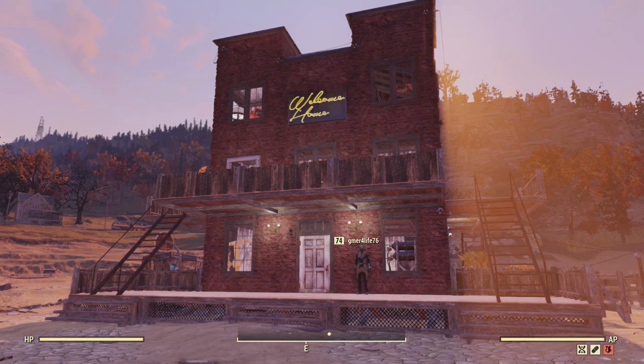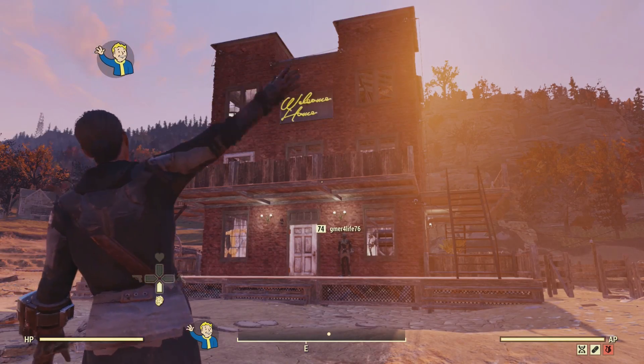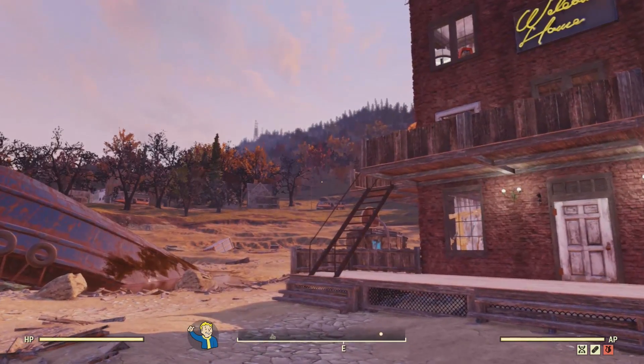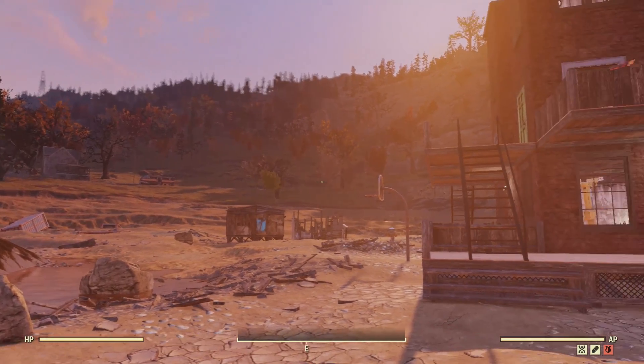Hello and welcome to a Fallout 76 Parade of Camps episode. I am here with Gamer4Life76. How you doing? We are here for a very different build in the middle of Nugad Lake.